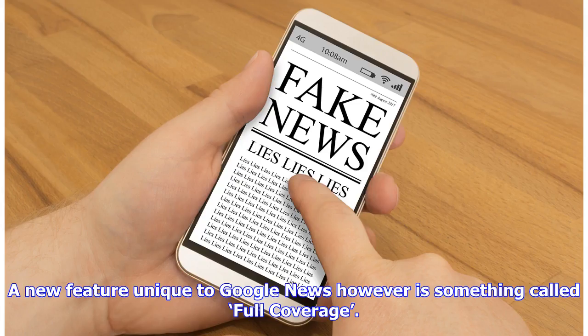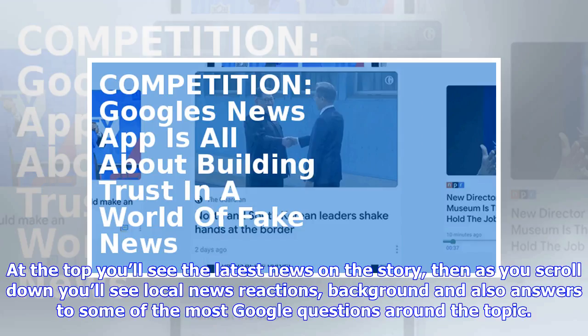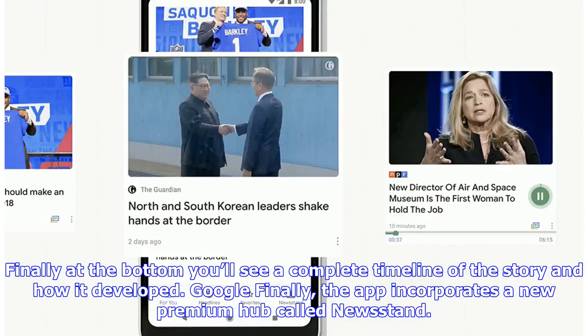A new feature unique to Google News is something called Full Coverage. Using the example of the power outage affecting Puerto Rico, Full Coverage is able to contextualize a story into a single stream of content. At the top you'll see the latest news on the story, then as you scroll down you'll see local news reactions, background, and also answers to some of the most Googled questions around the topic. Finally at the bottom you'll see a complete timeline of the story and how it developed.